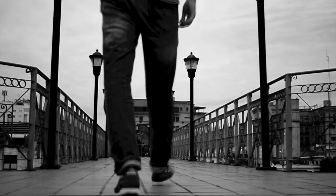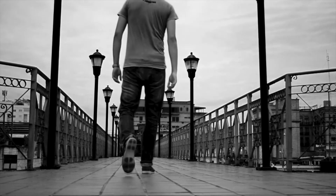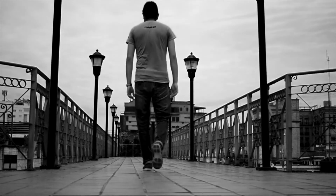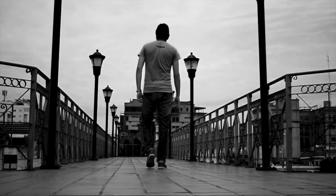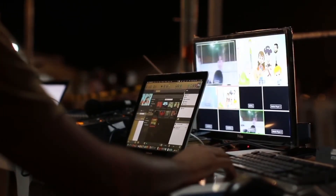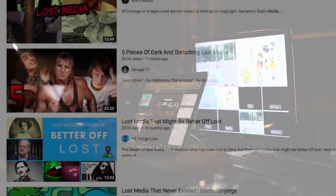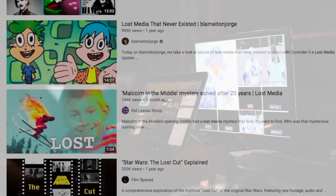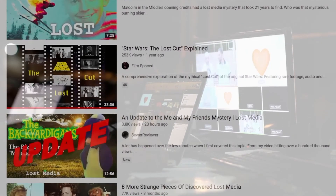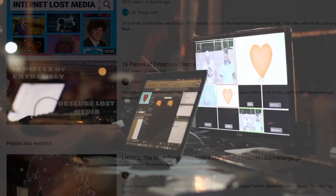Another dead end. I tried emailing the company in the hopes that they could tell me more info, but I never heard back. At this point I thought I had to give up again. I'd resorted to spending hours sifting through advert compilations on YouTube and wasn't getting anywhere. During my time away from the search, I watched several videos about lost media and fell down that rabbit hole on YouTube. But this gave me an idea.